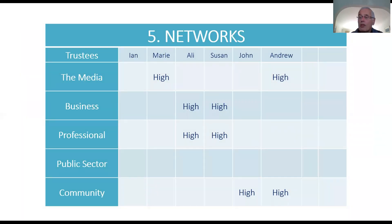Networks isn't always seen as a key component, but having access and the ability to influence and reach into other areas can actually add quite powerfully to your board. I've included a whole range of different networks and mapped these, and as you can see, the board is represented in all of those networks except the public sector.